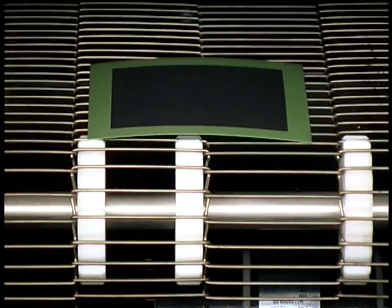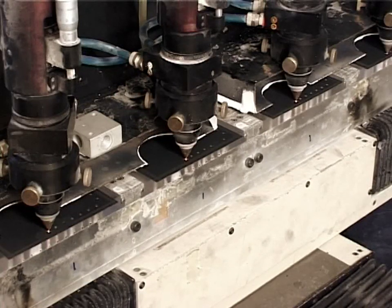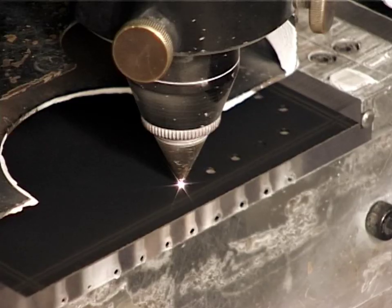The fuel cells are then cut to the final size by use of an advanced laser cutting technique, and then they are ready for use.